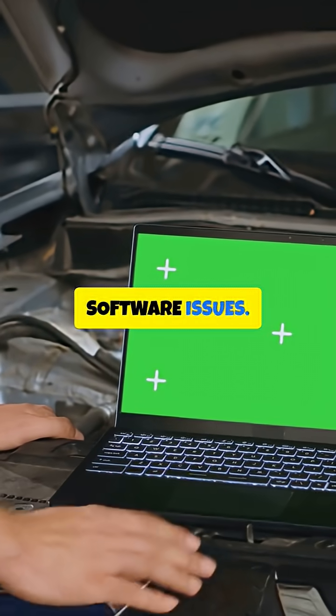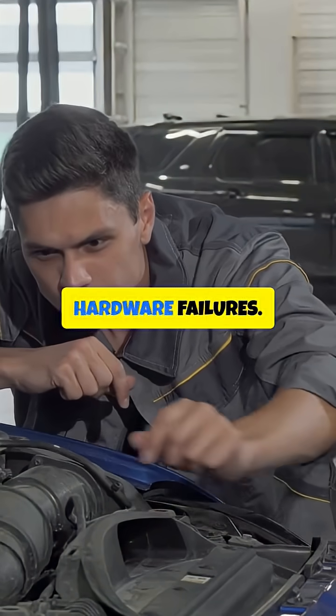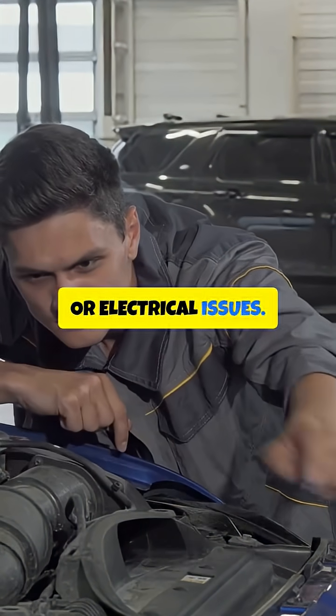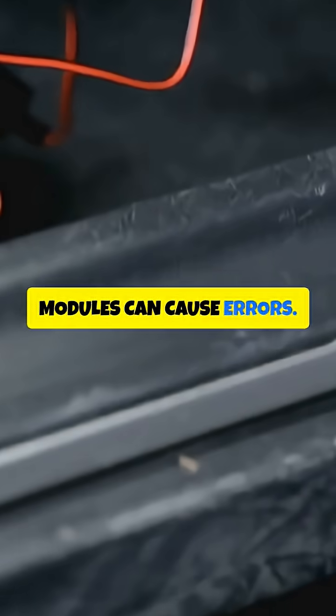Second, Software Issues. Outdated or corrupted software can cause problems with the Brain Box's functionality. Third, Hardware Failures. The Brain Box itself can fail due to physical damage, overheating or electrical issues. Fourth, Communication Errors. Problems with the communication network between the Brain Box and other control modules can cause errors.